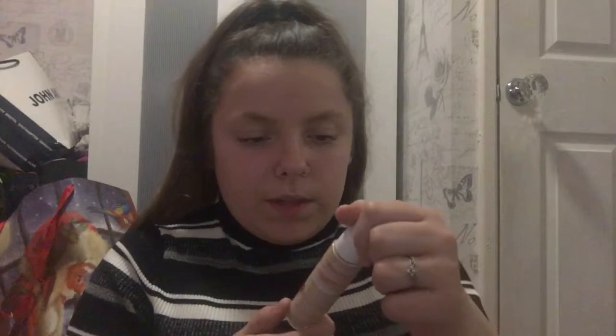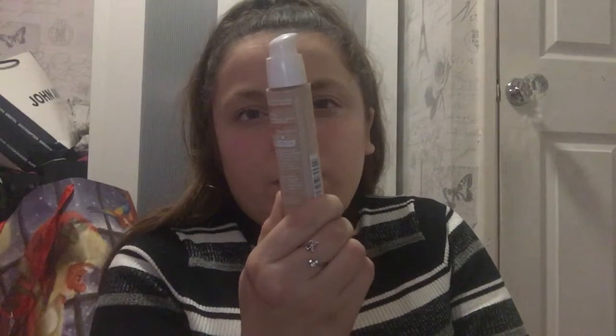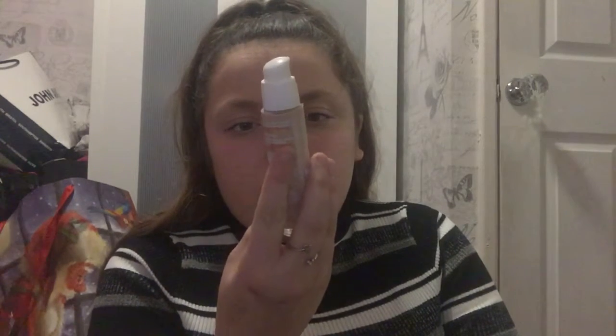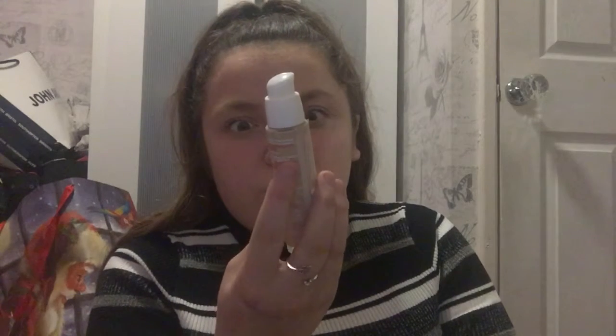I put foundation on. The foundation I use is Healthy Mix and it's Bourjois, I think. I'm not sure what the shade is.